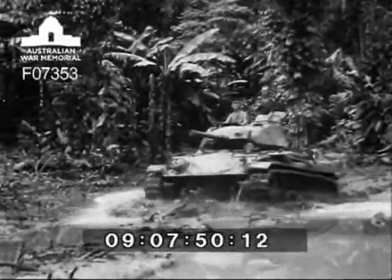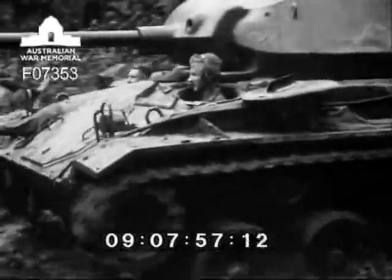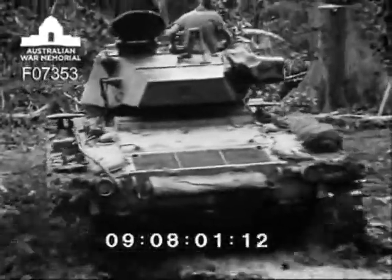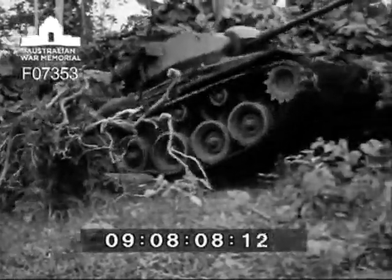Here it comes again, trying once more to get through this area — this time just making it. Negotiating fallen trees two foot six inches in diameter presented no difficulty for the M24.